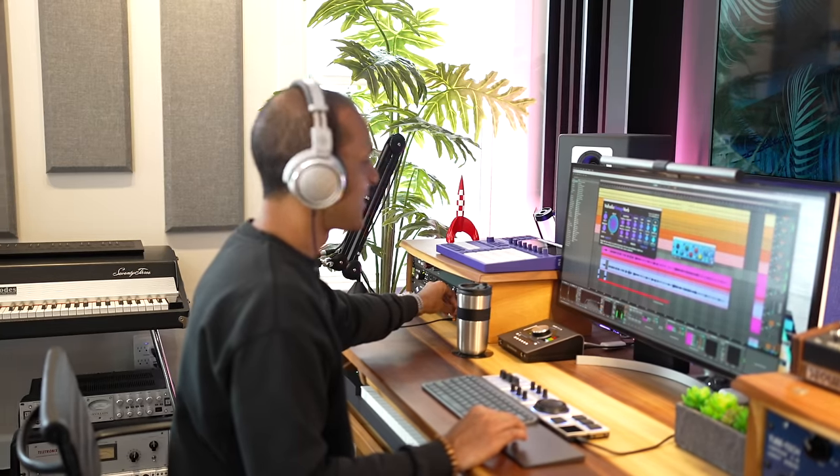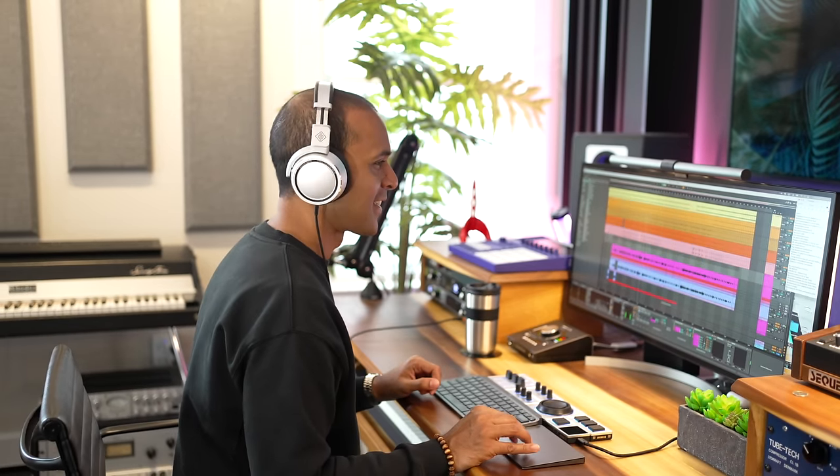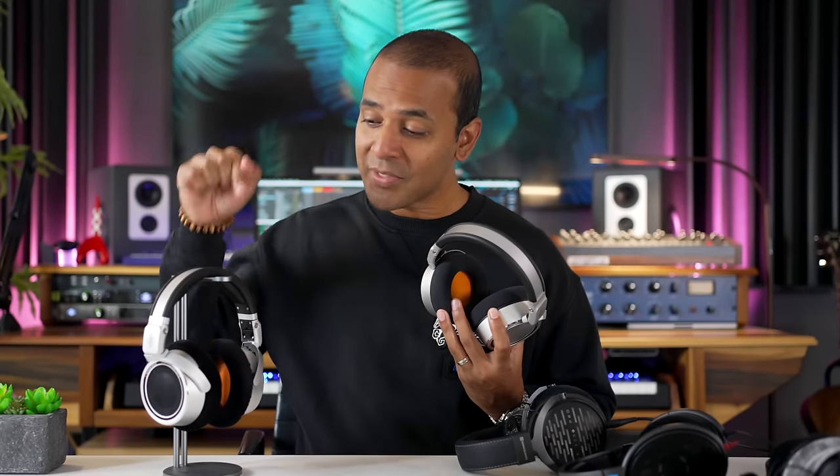I've had the Neumann NDH20 — the closed-back headphones from Neumann — for a while now and I've enjoyed using them. Excellent build quality, great for mixing, but what you've all been waiting for are these open-back versions.